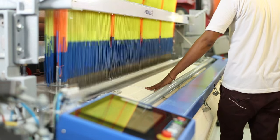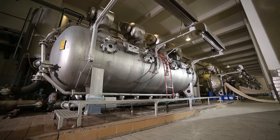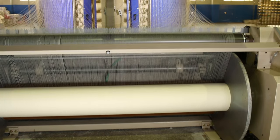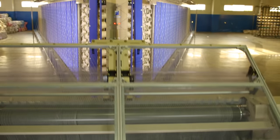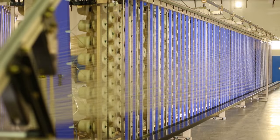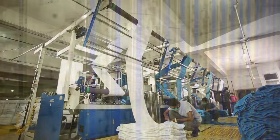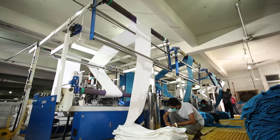From computerized weaving, dyeing and bleaching to confectioning and finishing, UTE's industry leading production capacity and high tech manufacturing process consistently delivers tremendous value and quality while remaining competitive in the ever-changing global market.